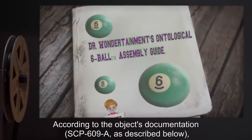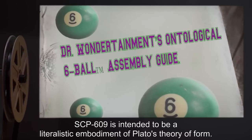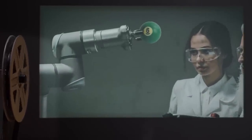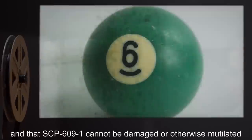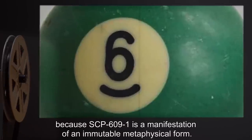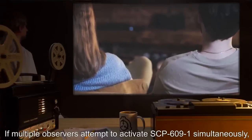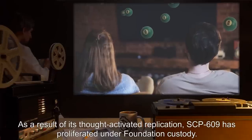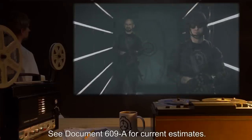Observers cannot alter the physical appearance of SCP-609-1 or erase it from existence, according to the object's documentation, SCP-609-A, as described below. SCP-609 is intended to be a literalistic embodiment of Plato's theory of forms. Researchers have conjectured that SCP-609 can be controlled through visualization because SCP-609-1 and the concept of SCP-609-1 are the same object, and that SCP-609-1 cannot be damaged or otherwise mutilated because SCP-609-1 is a manifestation of an immutable metaphysical form. If multiple observers attempt to activate SCP-609-1 simultaneously, an additional instance of SCP-609-1 will manifest for each observer. As a result of its thought-activated replication, SCP-609 has proliferated under Foundation custody.